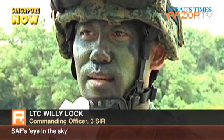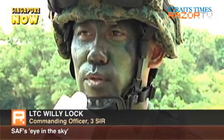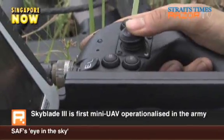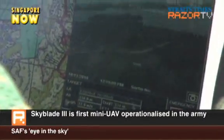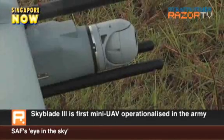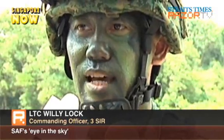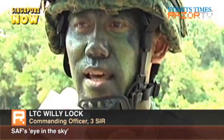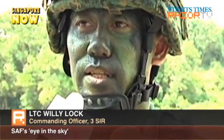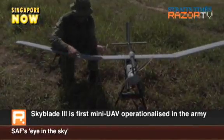Compared to some of the older images from other UAVs, which were black and white, this mini-UAV is colour. By having colour, it intuitively allows us to see and recognise much better. Just by seeing the videos a couple of times, I was able to recognise and pick up details much better than the previous. Six active units and 40 men will be trained to operate the Skyblade 3 by the end of the year.